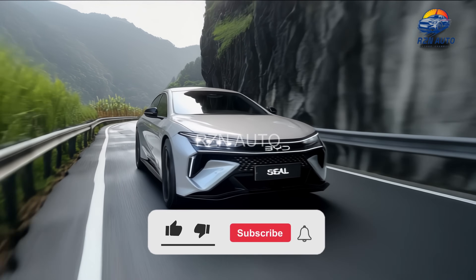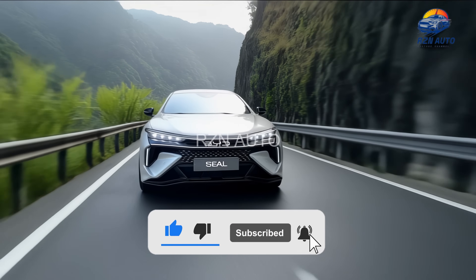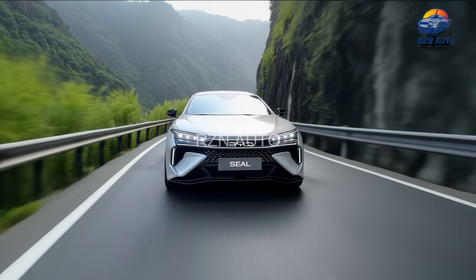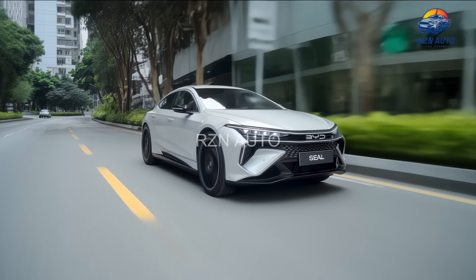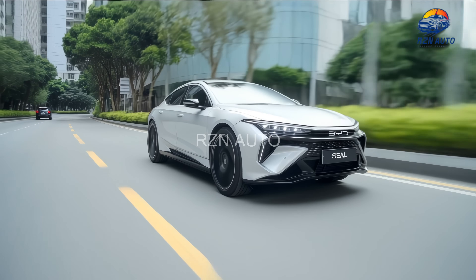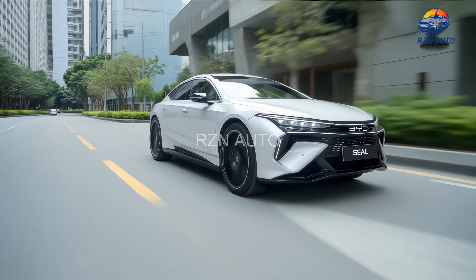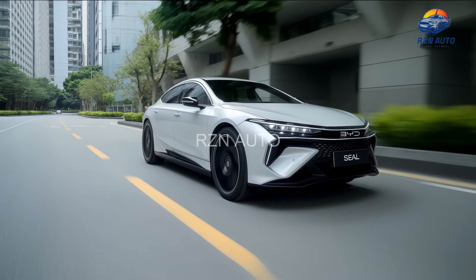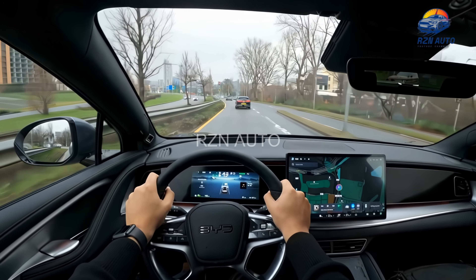Hello and welcome to RZN Auto, where we dive into the hottest releases in the automotive world. Today, we're checking out something that's making even Tesla owners raise their eyebrows — the 2026 BYD SEAL. With sleek styling, impressive tech, and serious performance, this all-electric sedan is gunning for the EV crown. So buckle up, this one's going to surprise you.